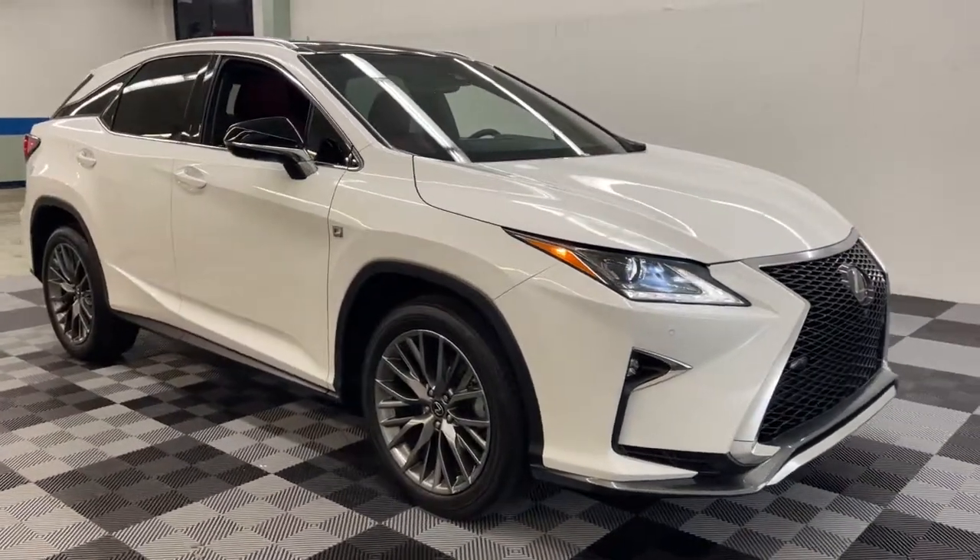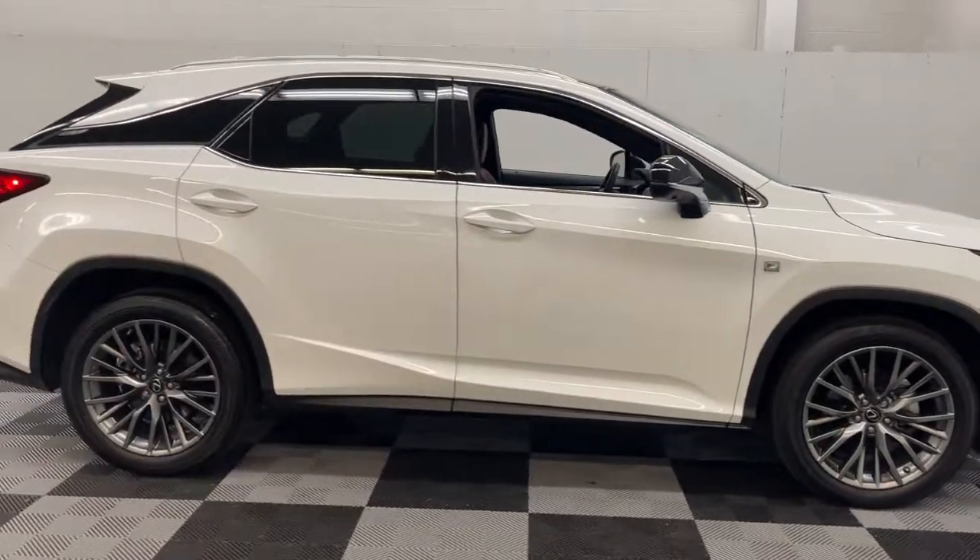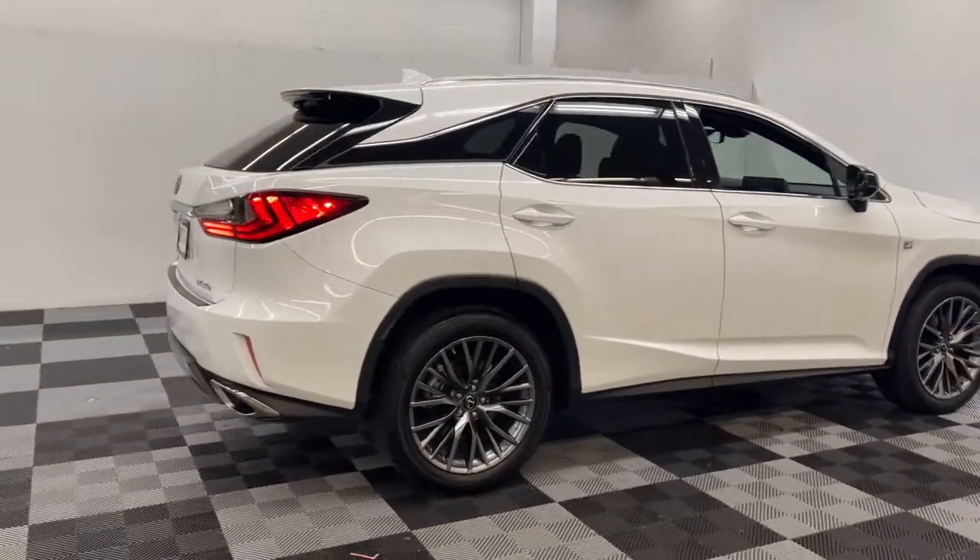Can you see yourself in the 2019 Lexus RX? This vehicle still has fewer than 25,000 miles on the clock, so it won't last long.